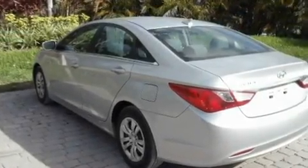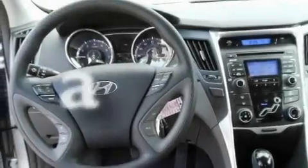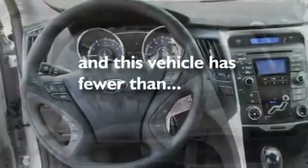Additional features include an illuminated driver's side vanity mirror, a low tire pressure indicator, heated side view mirrors, and this vehicle has less than 23,000 miles.